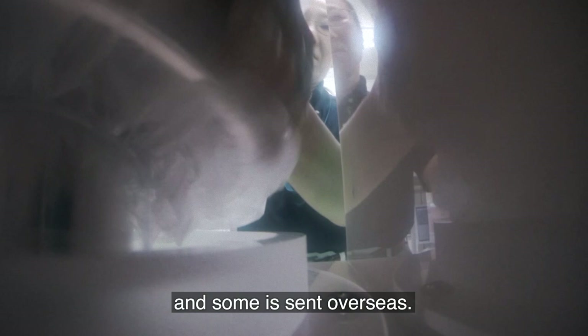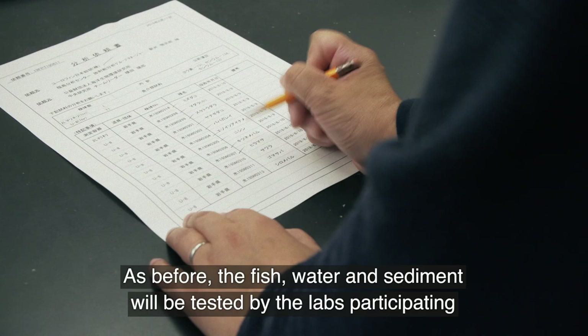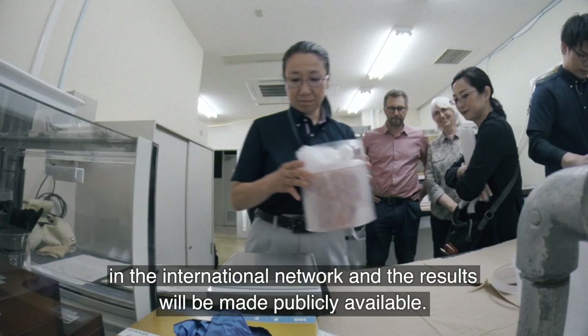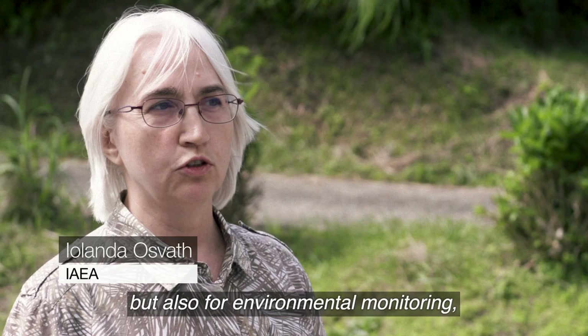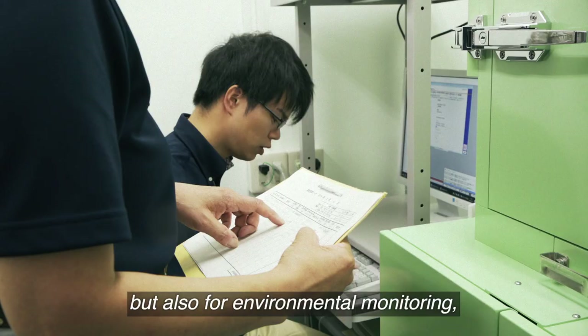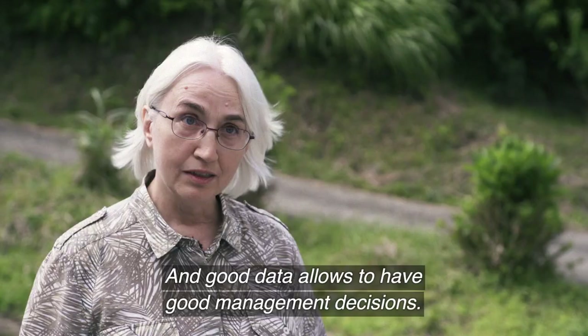As before, the fish, water and sediment will be tested by the labs participating in the international network, and the results will be made publicly available. Data quality is important not only for science, but also for environmental monitoring, for trade, and also it's important for radiation safety of people and the environment. Good data allows for good management decisions.